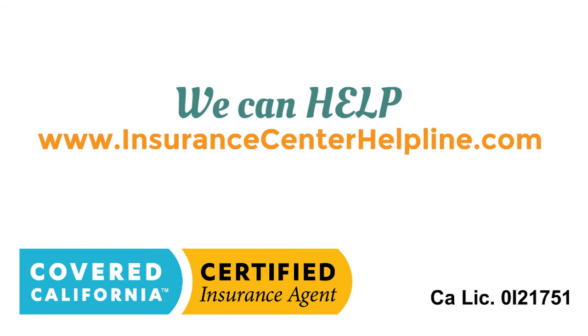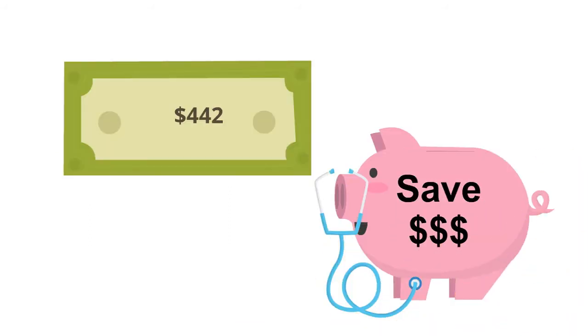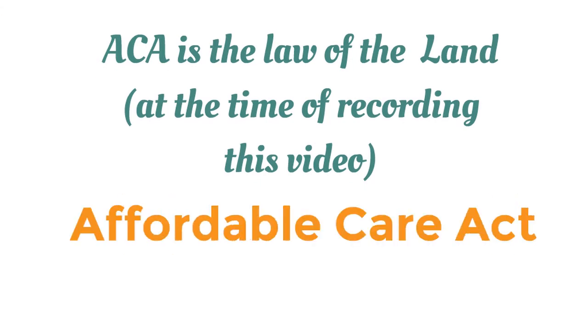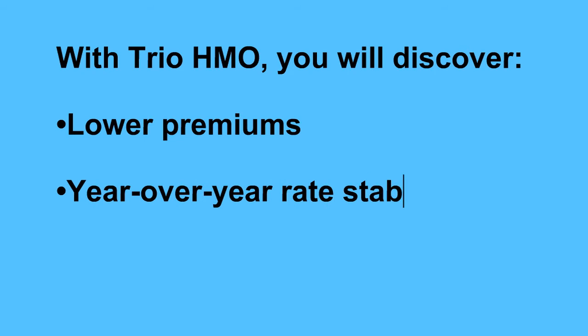I also work with Covered California and will be able to help you with selecting a low-cost or subsidized health insurance plan. I also want to clarify a few things. As of today, the ACA Affordable Care Act is still the law of the land. That means you would need to select a health insurance plan during an open enrollment. The plans presented in this video are individual plans offered in California.